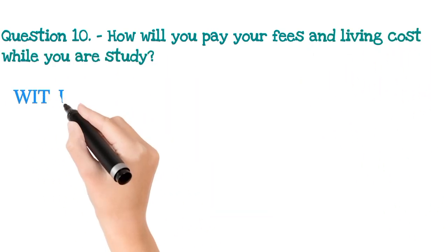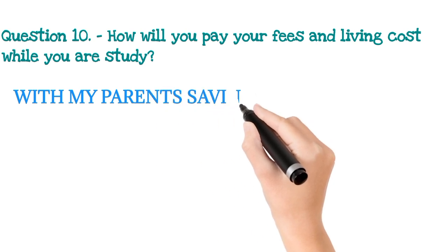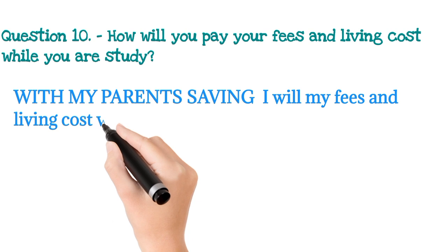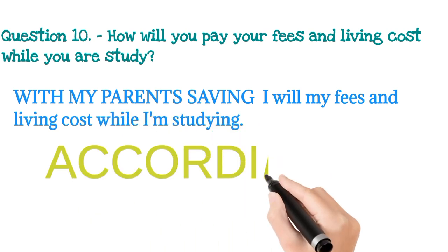The last question they asked me is: how will you pay your fees and living cost while you are studying? As I showed money in my parent's savings account, I simply say: with my parents' savings, I will pay my fees and living cost. Whatever your case, you have to explain it like that.